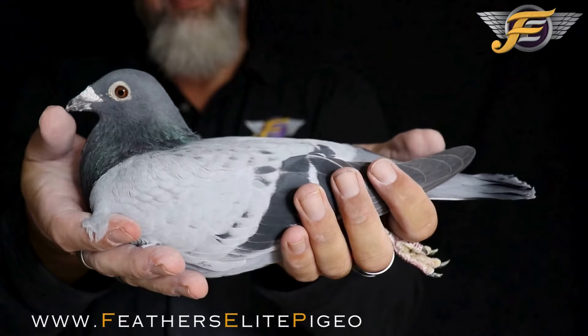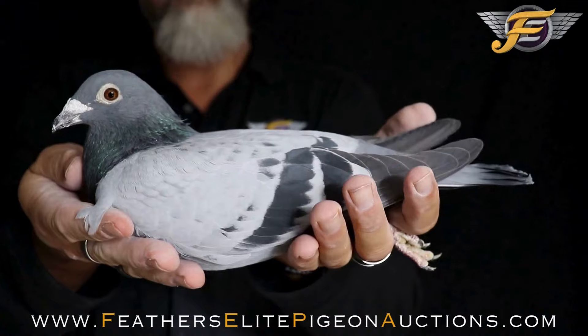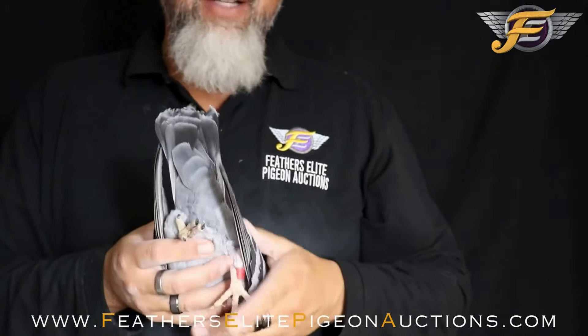Blue pencil cock — he's a beauty, very balanced, long cast, not overly muscular, but he's nice and strong, got a very strong back, vents are like steel.